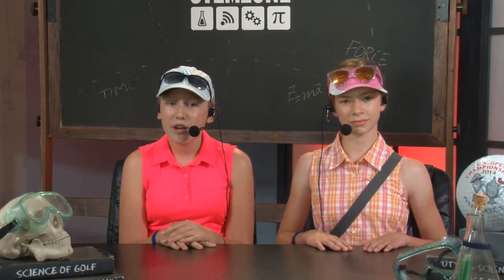The word STEM stands for science, technology, engineering, and mathematics. The STEM Zone is a really interesting place to explore and learn. Coming to you live from Studio C in the Chevron STEM Zone, I'm Maddie, and I'm Sydney. Hope to see you soon on the course.